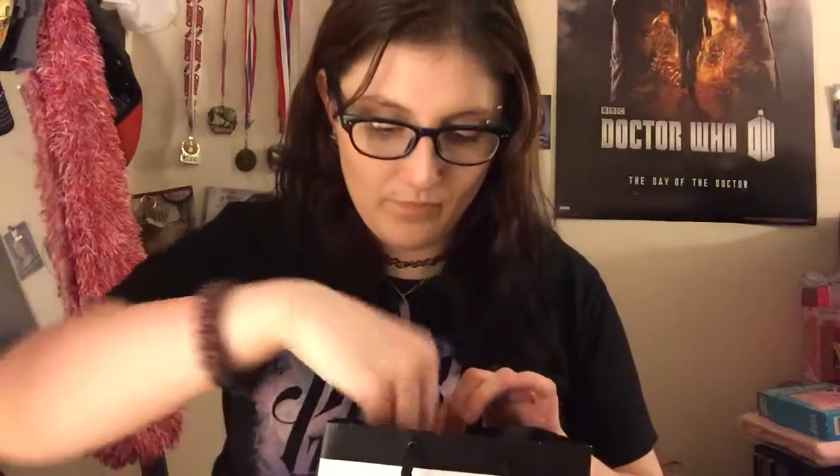I put all of the items that I'm going to show in today's video in this Sephora bag. The first item I got is from the Jeffree Star and Manny MUA collaboration — it's the velour liquid lipstick in the shade Daddy.